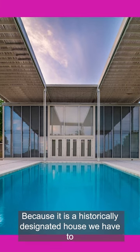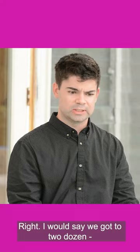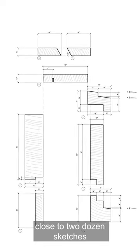We were shocked to see how much this header has rotted and how much it's been sagging over the years. Because it is a historically designated house, we have to actually replicate the exact profiles for everything. I would say we got to close to two dozen sketches.